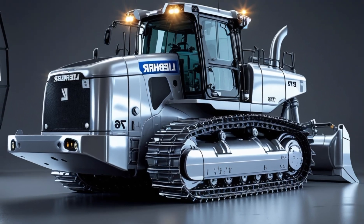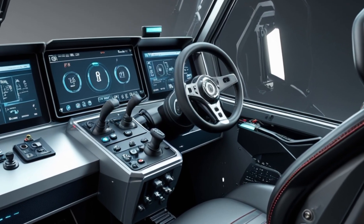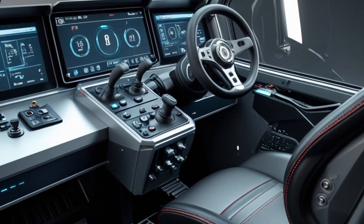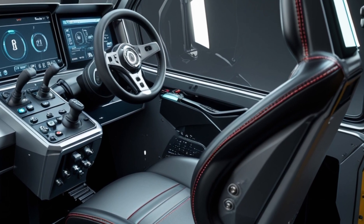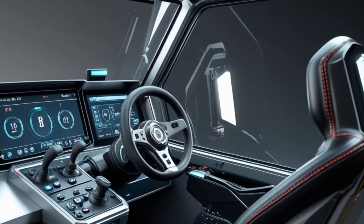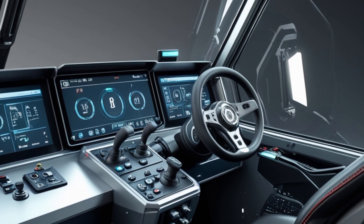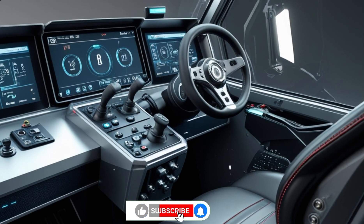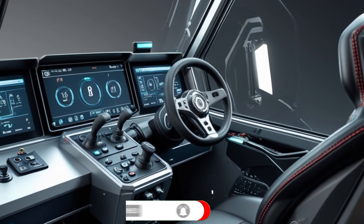So there you have it — the 2026 Liebherr PR776 Gen 8: a bulldozer that blends raw power with smart technology, operator-first design, and industry-leading durability. Whether you're clearing earth or carving out quarries, this machine means business. Don't forget to like, subscribe, and follow IG Motors for more machine reviews, walkarounds, and deep dives. Got a machine you want us to feature next? Drop it in the comments. Thanks for watching, and until next time — keep pushing forward.